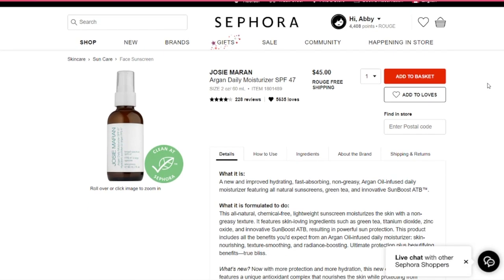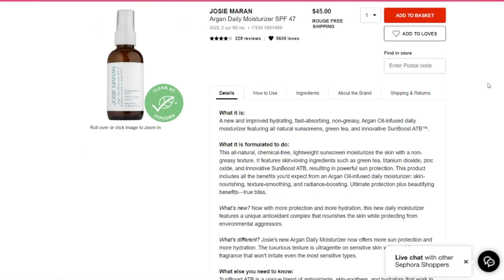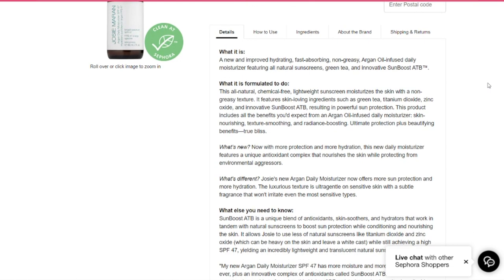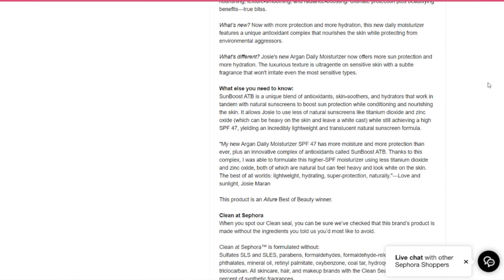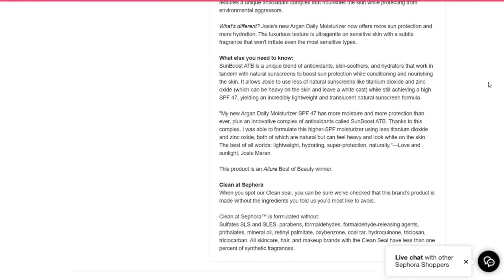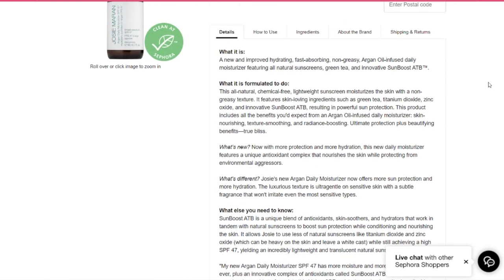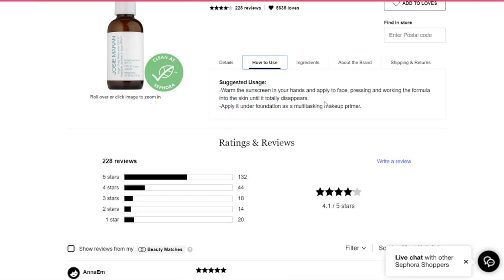What it is: a new and improved hydrating, fast-absorbing, non-greasy, argan oil-infused daily moisturizer featuring all-natural sunscreens, green tea, and innovative Sun Boost ATB. It's formulated as an all-natural, chemical-free, lightweight sunscreen that moisturizes with a non-greasy texture, featuring skin-loving ingredients such as green tea, titanium dioxide, zinc oxide, and Sun Boost ATB, resulting in powerful sun protection. It includes skin-nourishing, texture-smoothing, and radiance-boosting benefits — ultimate protection plus beautifying benefits.